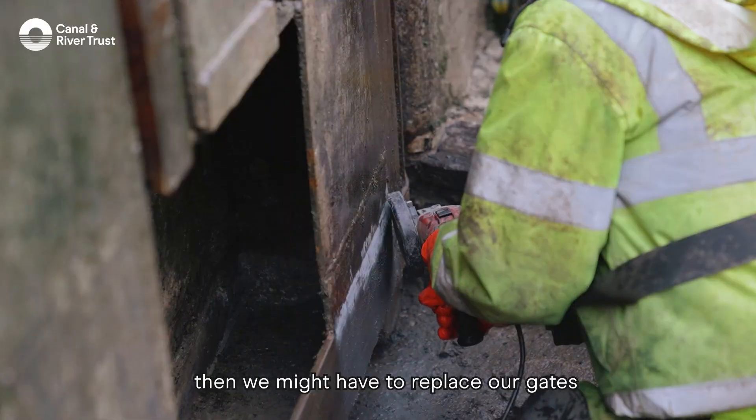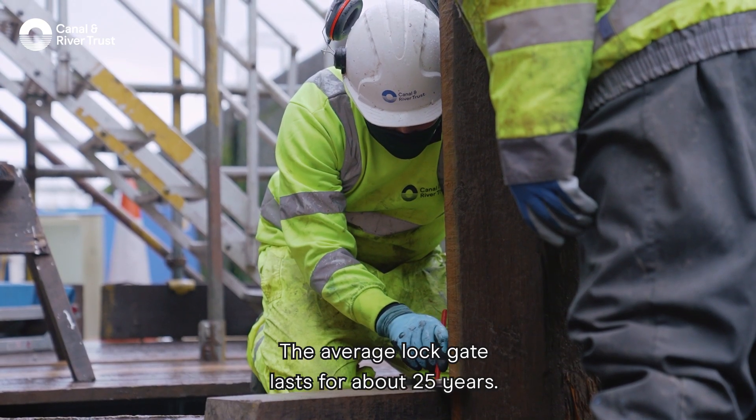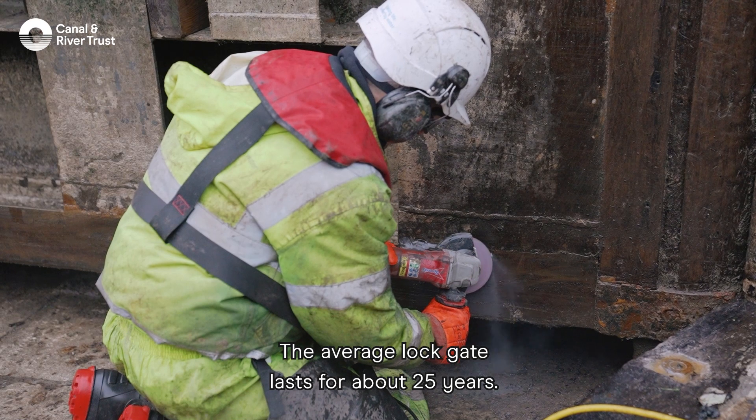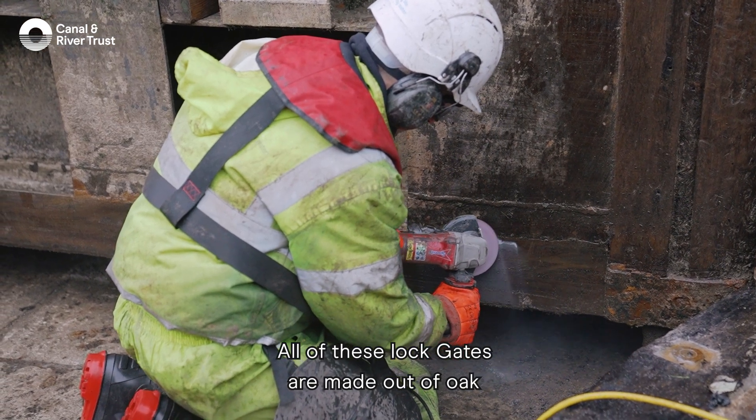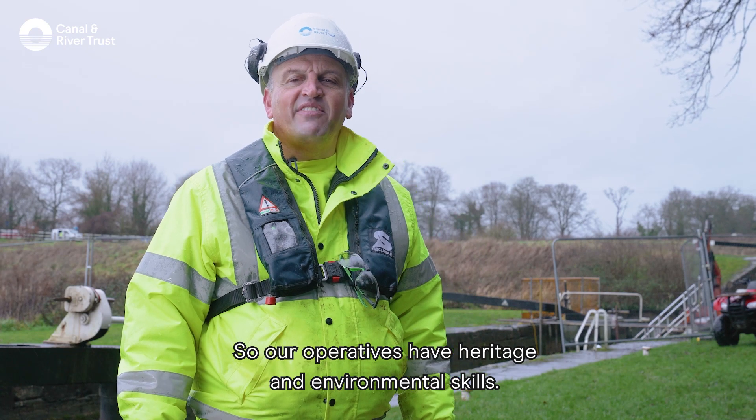If we didn't carry out that work then we might have to replace our gates more frequently than we currently do. The average lock gate lasts for about 25 years.